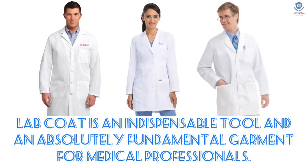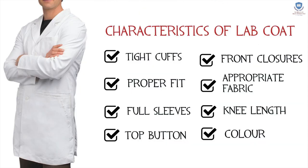First of all, what is a lab coat? A lab coat is an indispensable tool and an absolutely fundamental garment for medical professionals. The ideal characteristics of a lab coat are: tight cuffs, proper fit, full sleeves, top button, front closures, an appropriate fabric, knee length, and white color.